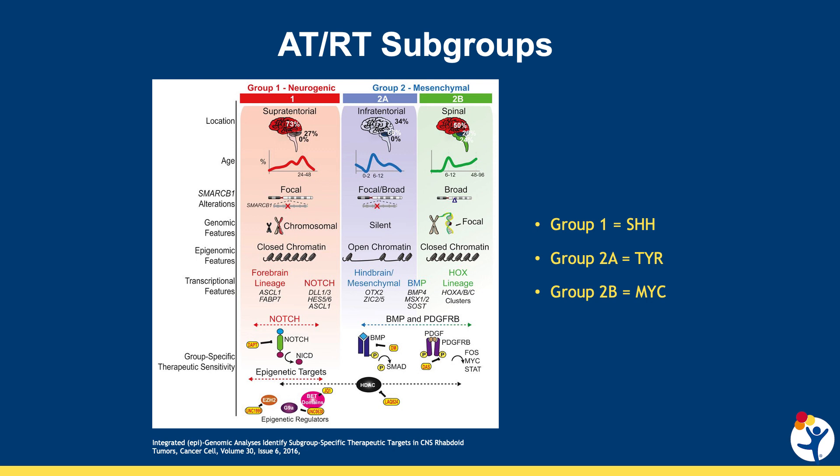Each group has a set of different locations, age of diagnosis, and most importantly different genetic changes in the SMARCB1 gene. These differences suggest how these tumors develop, how there may be specific treatment options for specific groups, and research into this area is ongoing.